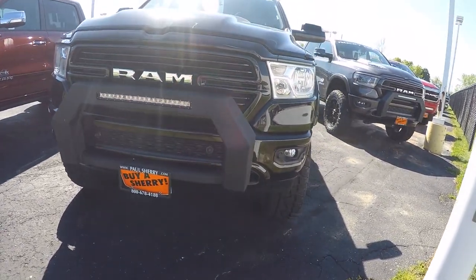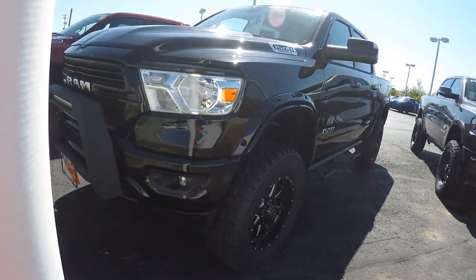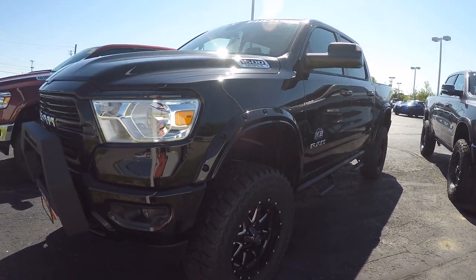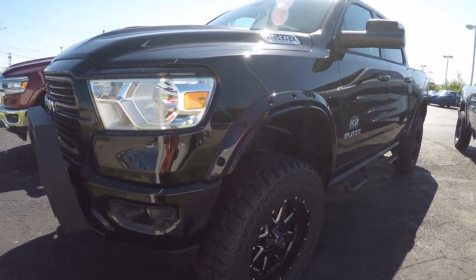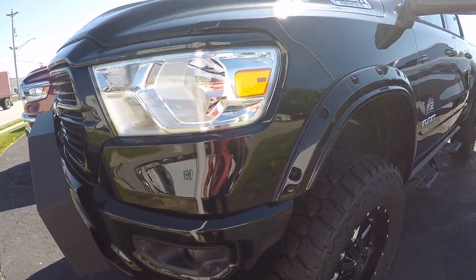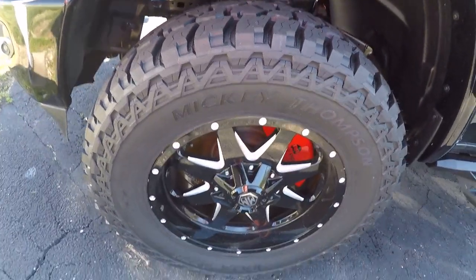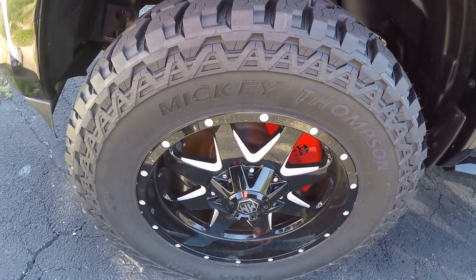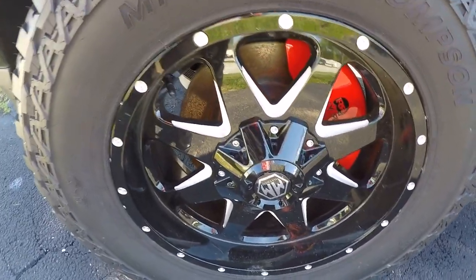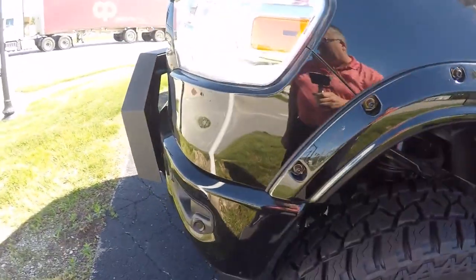What a gorgeous truck. It's black crystal in color. It's a full crew cab, 4x4, 5.7 Hemi in it, 8-speed transmission. With this Rocky Ridge package we've got 37 inch Mickey Thompson's on it and 20 inch Mayhem wheels. Beautiful truck.